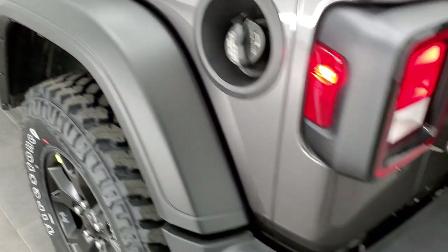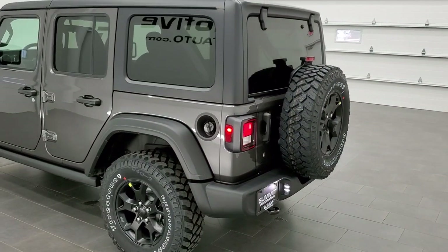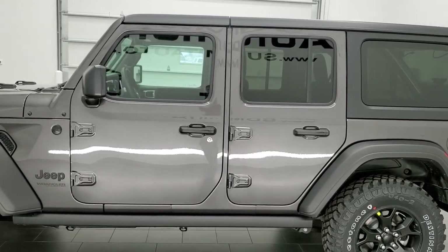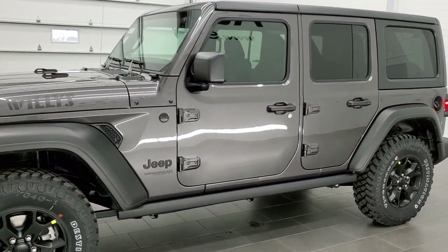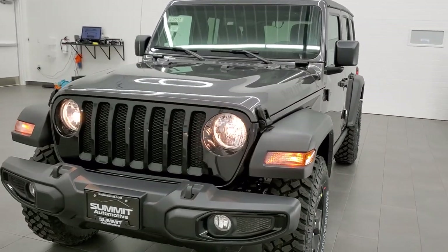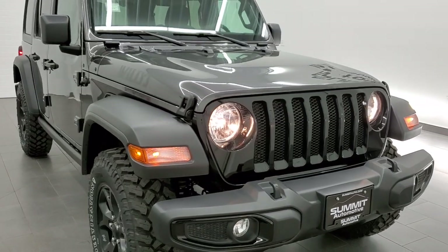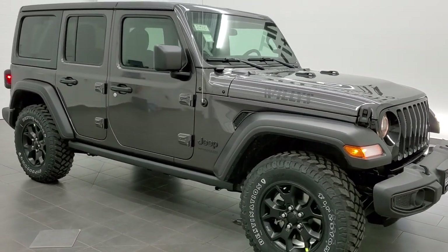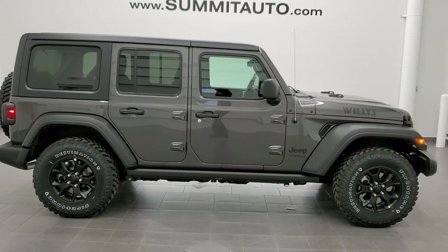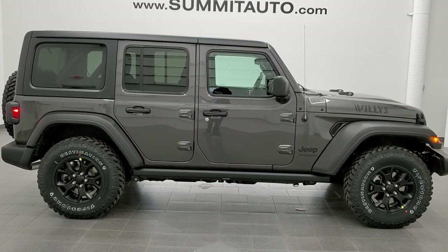We'll do one more final walk around. Note that you do get LED license plate lights. Just a really good looking Wrangler — I like the Granite Crystal with all the black pieces on the hard top and the fenders and the rock rails and the logos and everything. Just looks really good, really nicely put together — great color combination. To see more pictures of this Jeep or one of our other 450 new and used cars, trucks, SUVs, minivans, Wranglers — you name it, we got it. Go to www.summitauto.com for full pictures and descriptions of every single vehicle from two locations.